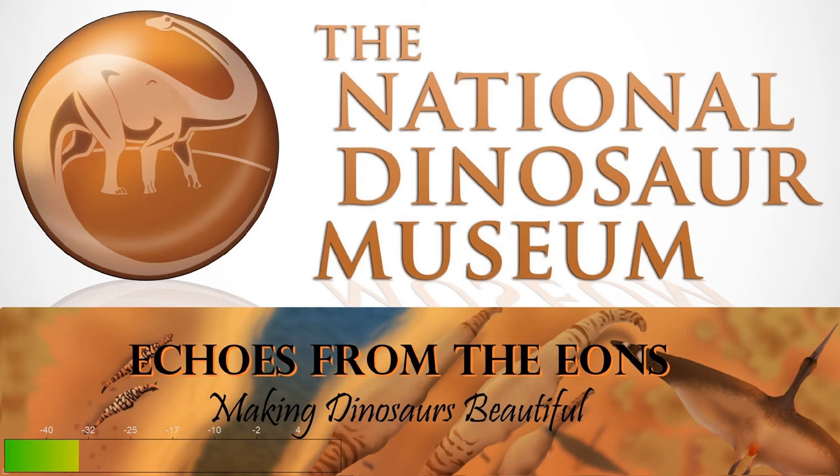The National Dinosaur Museum hopes you've enjoyed this episode of Echoes from the Eons, supported by the ACT Government through the Where You Are Festival 2020, produced by Events ACT. This episode has been written by the National Dinosaur Museum, with thanks to Eilish McMahan, and has been voiced by Samantha Chester. Check out our website or follow us on Facebook for more great content. Or better yet, come visit us at the Museum.